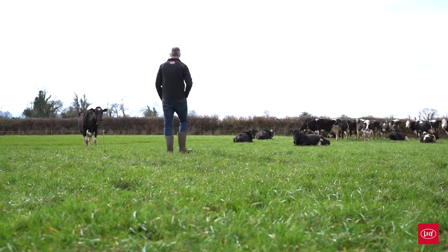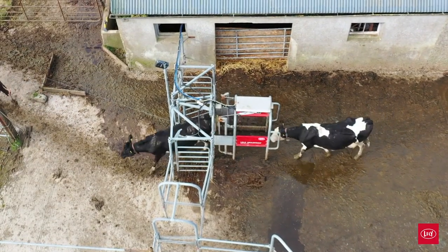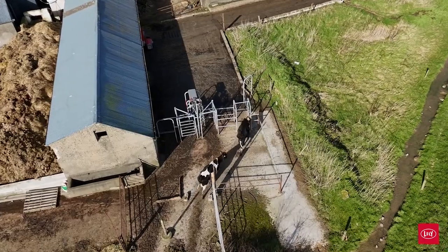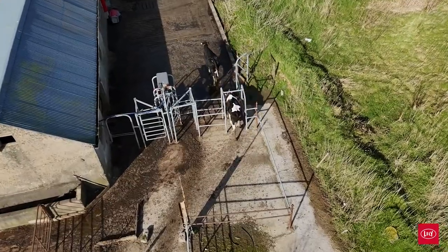After we started up, we put all the cows out to grass — 100% — to train them to the gate and onto the robot all in one go. It took seven or eight days for a cow to actually leave a paddock and come in themselves. We were bringing cows in incrementally.